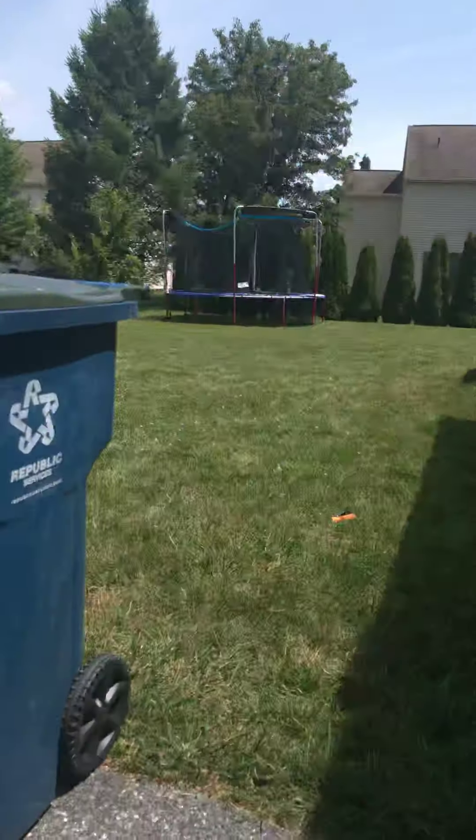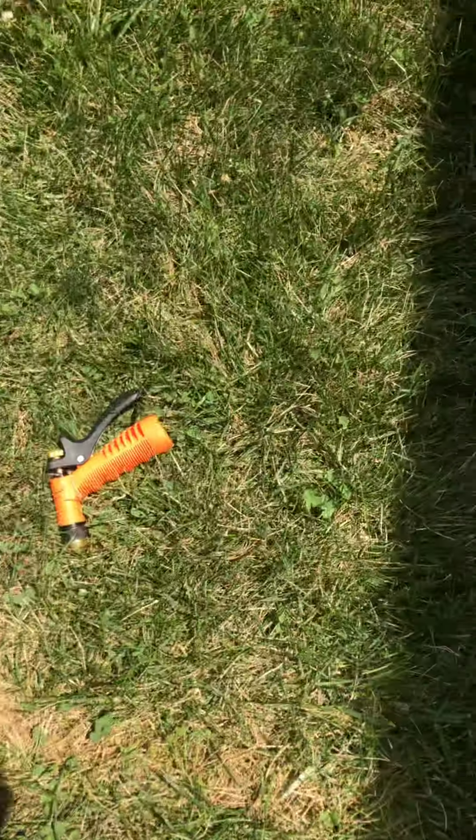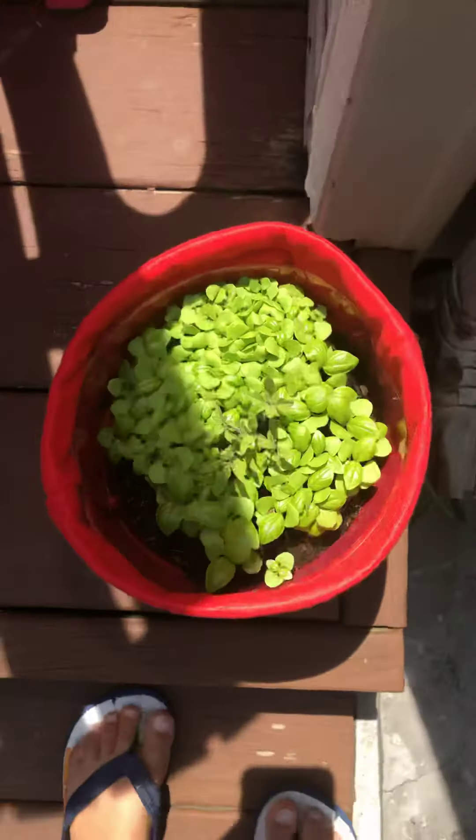We have a trampoline in our backyard, it's right here. Here's a spigot for a hose and we have a plant growing right here — look how big it's growing! Here's our grill under that gray cover.